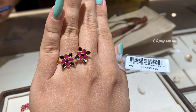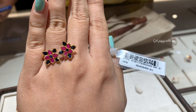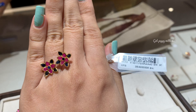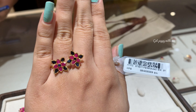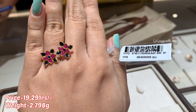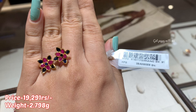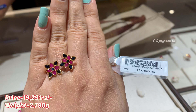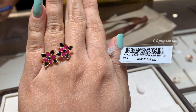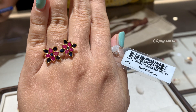Mention your thoughts in the comment section below about this ruby finger ring. The next finger ring is this one — here you can see two flowers. In this, you can see rubies and also a black color stone. You can see the QR code of this finger ring. It has two floral kind of patterns which are really very captivating. It is very budget-friendly — the price of this is just 19,291 rupees and the weight is approximately 2.798 grams. If you like this piece, you can take a screenshot and make the purchase from the nearest Tanishq store.